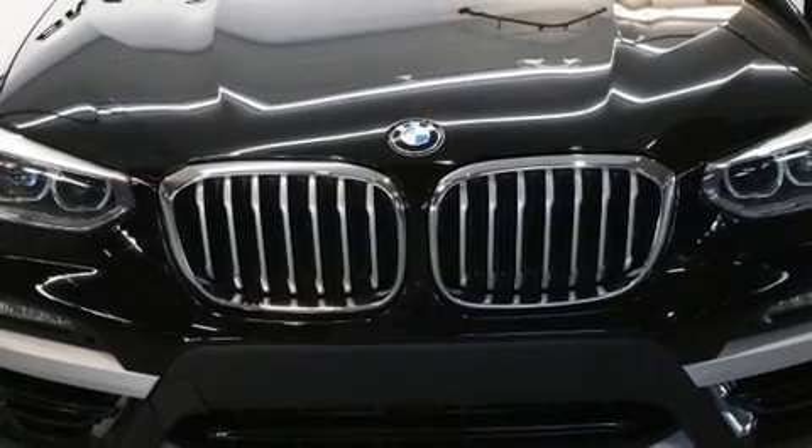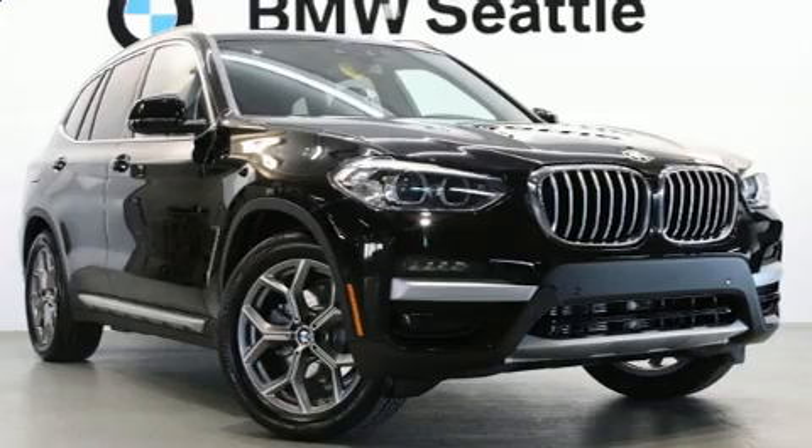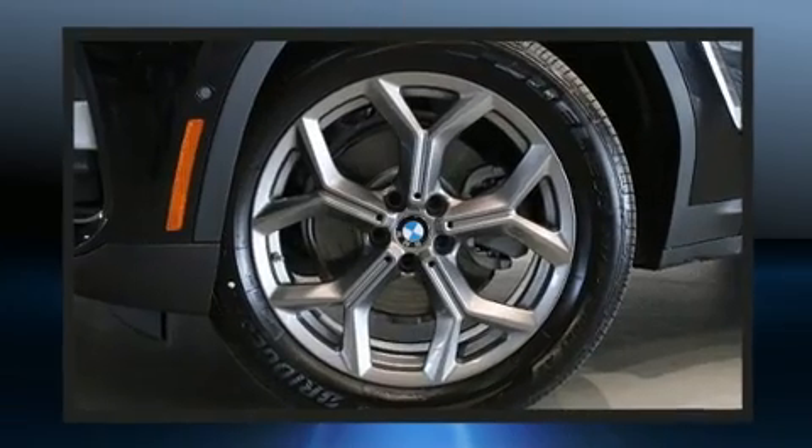Top features include front fog lights, front and rear reading lights, a built-in garage door transmitter, automatic dimming door mirrors, front and rear air conditioning, heated steering wheel, and power seats.